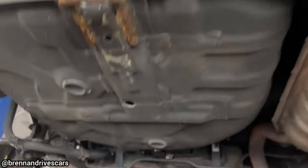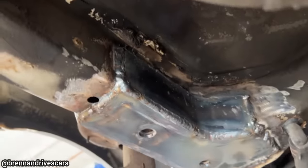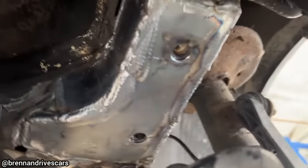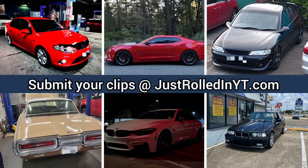If you're watching this on the day I posted this video, it's most likely April 1st where you live — April Fool's Day. And that's why this video is shorter than usual. All the customers in this video actually approved repairs. You can submit clips that you personally filmed on our website at JustRolledInYT.com. I hope you enjoyed this video and please consider leaving a like or subscribing if you haven't already. Thanks for watching.